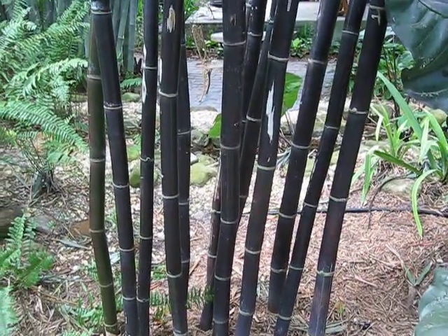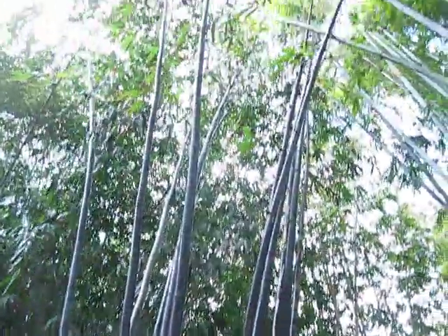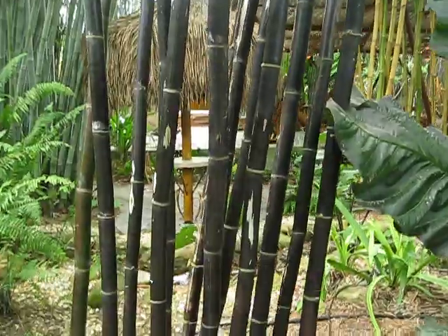Here's a Bambusa lako, a Timor Black Bamboo, and it's definitely a Black Bamboo — very nice.